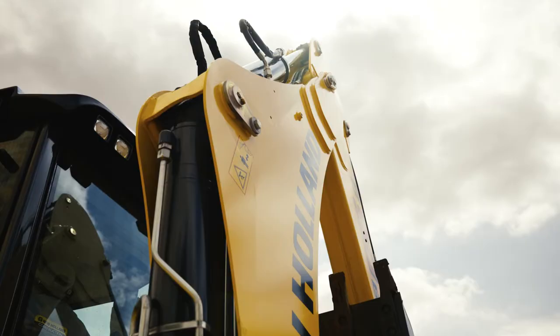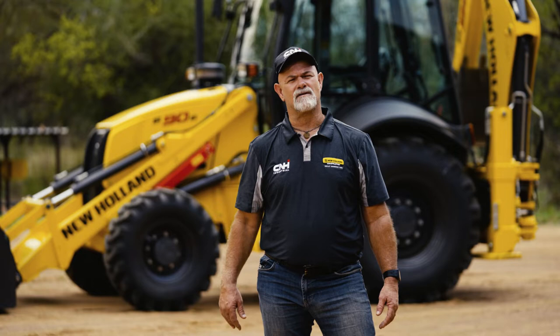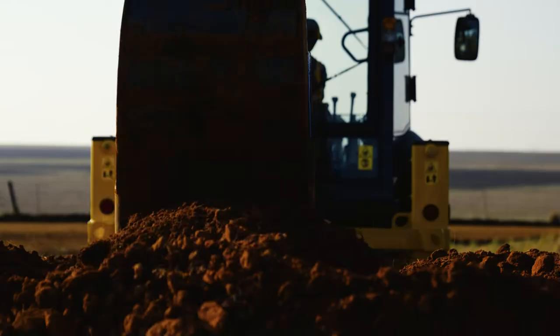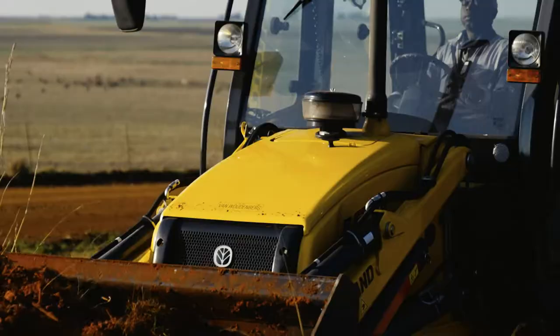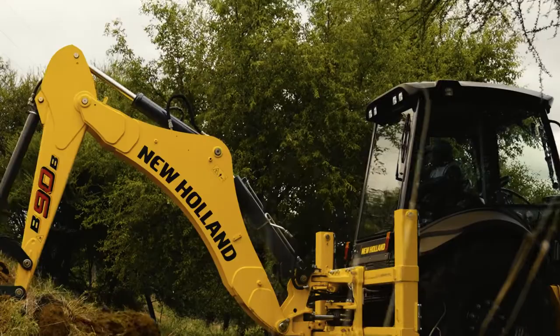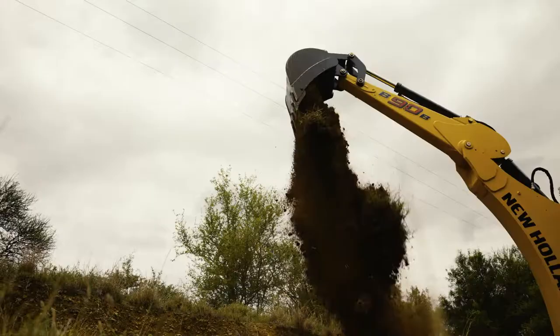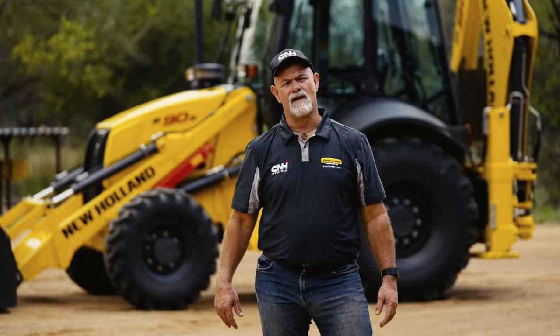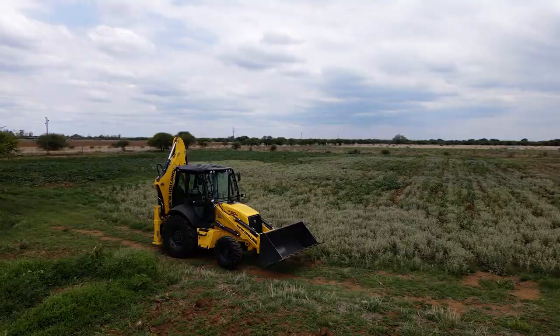Standing in front of the B90B, one of New Holland's TLBs out of our Italian Lecce plant. TLB: tractor, loader, backhoe. Most versatile machine that you can have on your site.